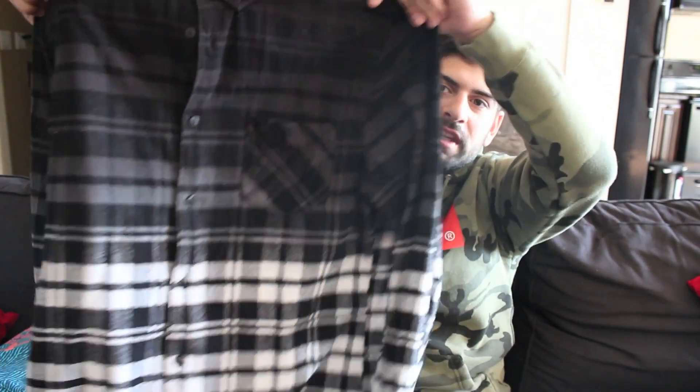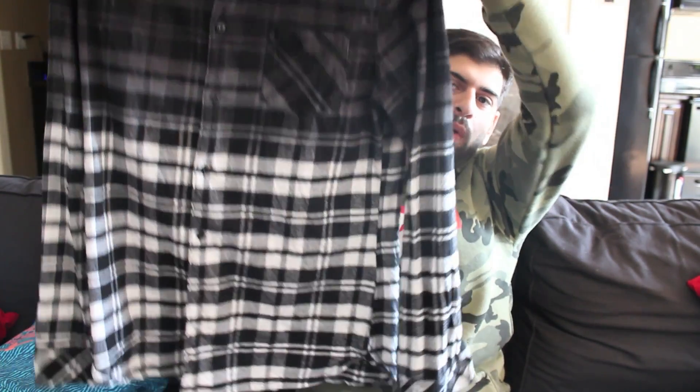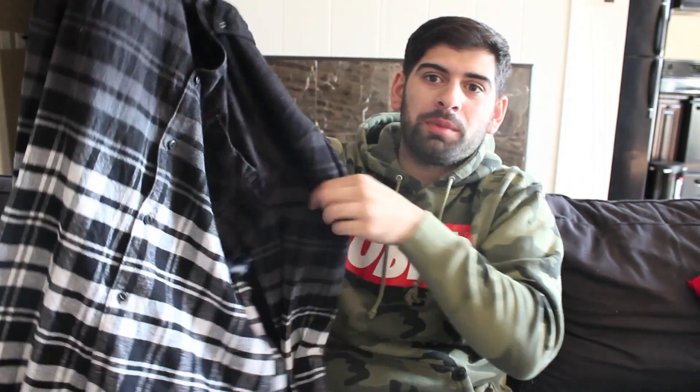I got this flannel from H&M. It's a black with the fade to the white. If you've seen me on Instagram, you saw me rocking this to the J. Cole concert. And then you also saw me rocking this to the Yeezy concert. I wrapped it around my waist. A lot of people made fun of me for doing that because it looks like a skirt or it's like so 80s or 90s, but it looks dope.